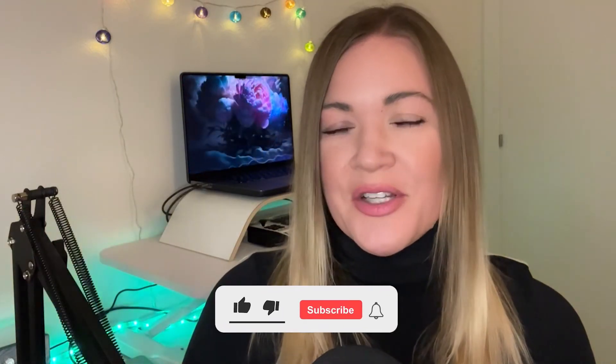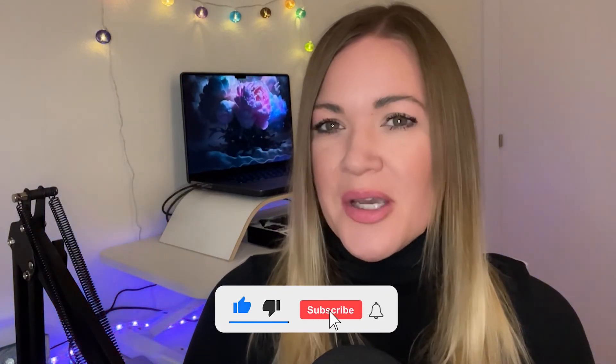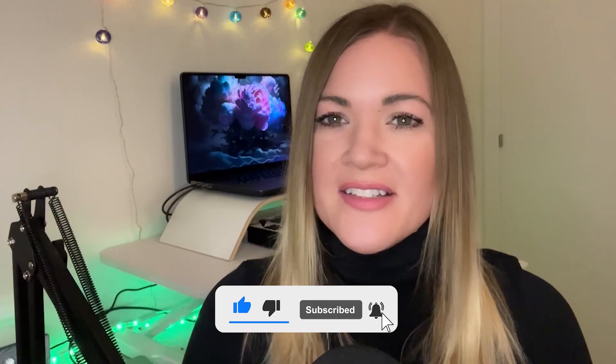If you found this video helpful, make sure to give it a thumbs up, and don't forget to subscribe for more WordPress and membership-related tips and tutorials. Thanks for watching, and see you in the next video.